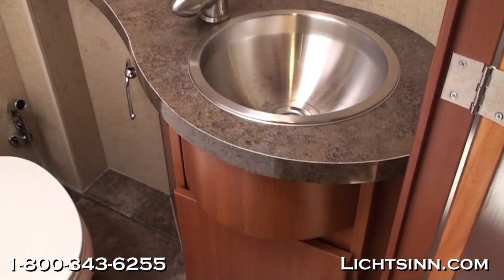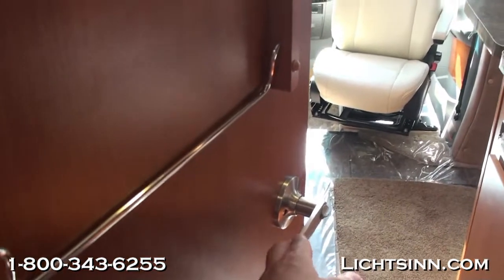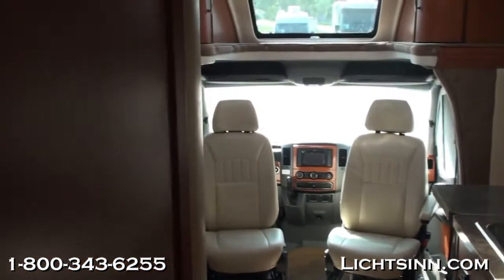A high-rise style sink with stainless steel basin and a tremendous amount of linen closet storage is included. A redundant 12-volt water pump switch is also included so that in the event you forgot to leave your water pump on, you'll have that available in the bathroom. LED lights are located throughout the coach, reducing energy consumption and extending battery life when dry camping or boondocking.